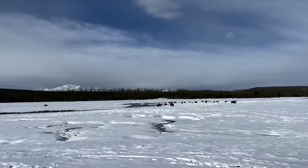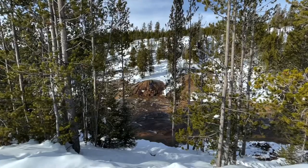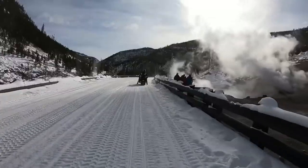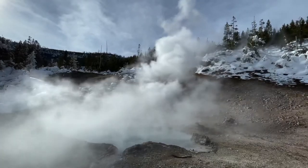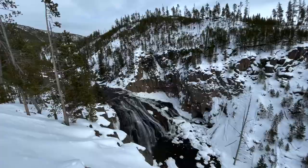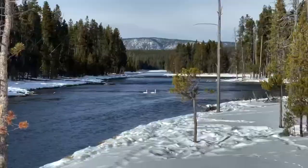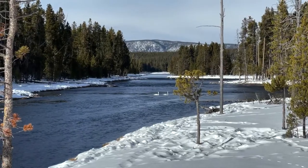We pass another bison herd, and yes, I stop to watch. We make a quick stop at Chocolate Pot, then at Barrel Spring — it's one of the hottest thermal features in Yellowstone and named for its aquamarine color. After a look at Gibbon Falls, we see some swans, including a family of three. I didn't know Yellowstone has swans.